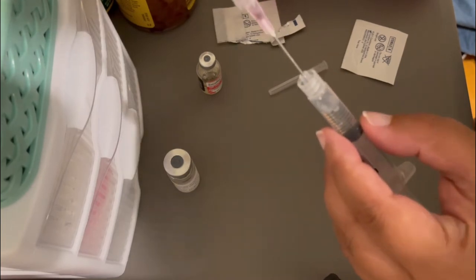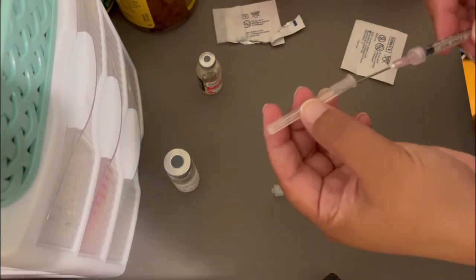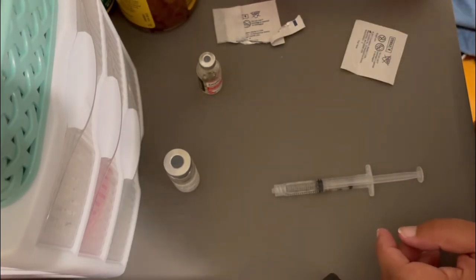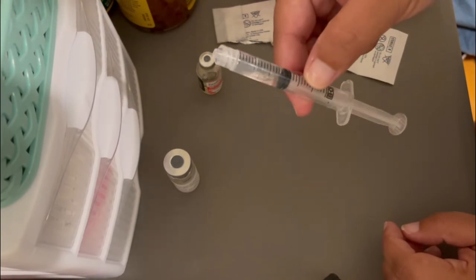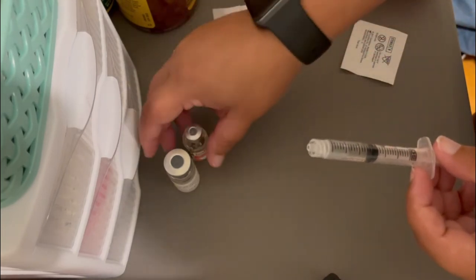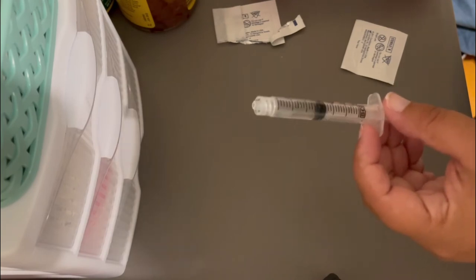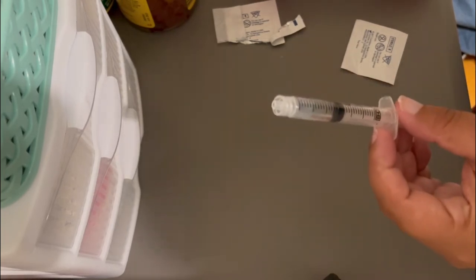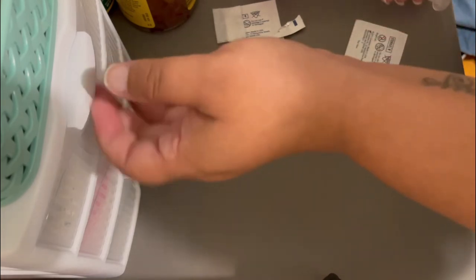So there it is — I pushed the plunger all the way and now this syringe is empty, so I can put it in my sharps container. Now I have a syringe with both my progesterone in oil and my del estrogen. My nurse said that you can only do this because these both happen to be in oil — you can't do this with any two medications, they have to be compatible. In this case they were.